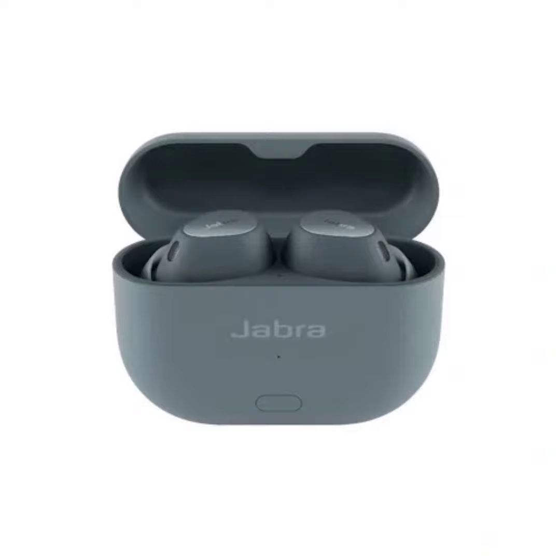The Jabra Elite 10 Gen 2 is priced at $280 and will be available in mid-June in titanium black, gloss black, cocoa, and two new colors: denim and soft white.